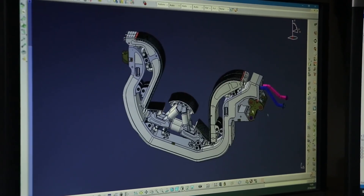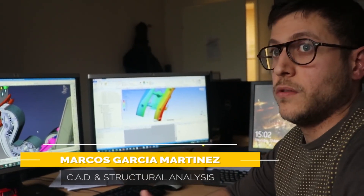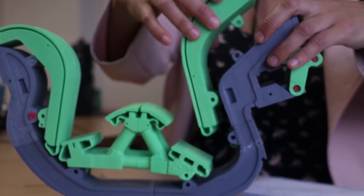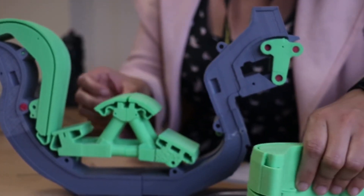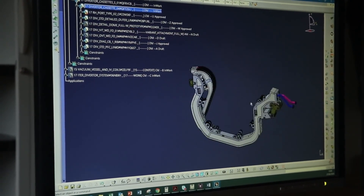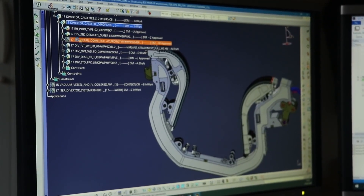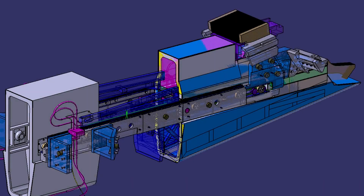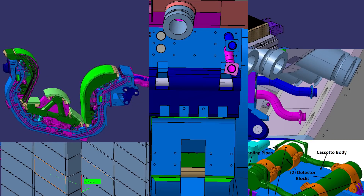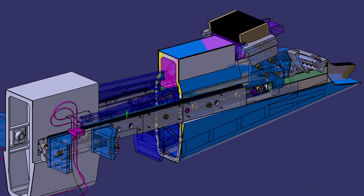We are always improving and analyzing the components again and again to be sure that the new design is able to withstand the huge loads that we have. The cassette consists of four basic parts: the body, the inner vertical target at the inboard part, the outer vertical target, and the dome. There's also a bunch of diagnostics — sensors and cables — that need to get assembled here. We'll be receiving over 300 components from all over the world and we have to put them all together.